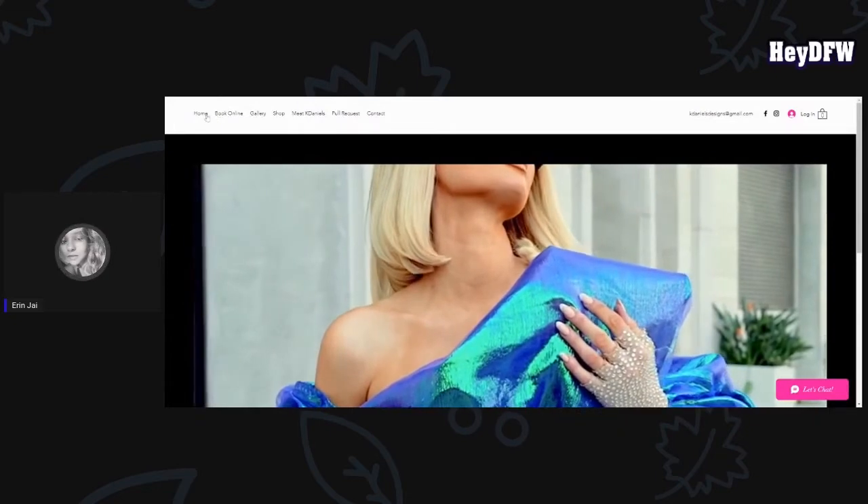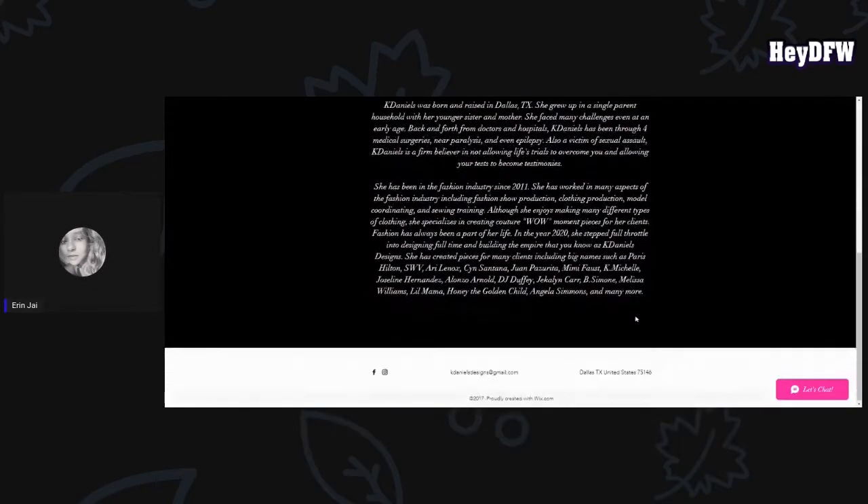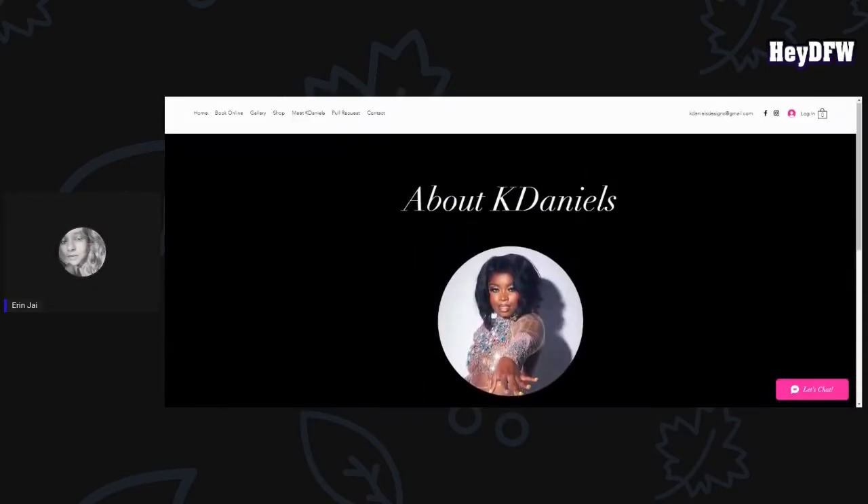The designer's name is Kay Daniels — pretty beauty right here. And according to her website, she was born and raised right here in Dallas, Texas, and has been in the fashion industry since 2011. She gained experience from working in fashion show production, clothing production, modeling coordinating, and sewing and training. This is her website right here, KayDaniels.com. In 2020, she went into designing for clients full-time and building the Kay Daniels Designs brand.